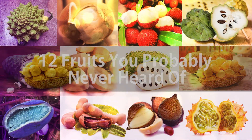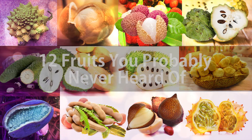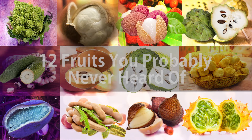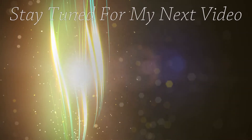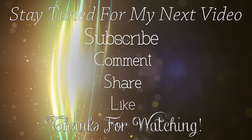Those are 12 unique fruits you've probably never seen or heard of. Although some of these plants may not be as tasty or easy to use, they are still quite intriguing. Let me know in the comment section below if you recognize any of these fruits. Stay tuned for my next video and don't forget to subscribe, comment, share, and like. Thanks for watching!